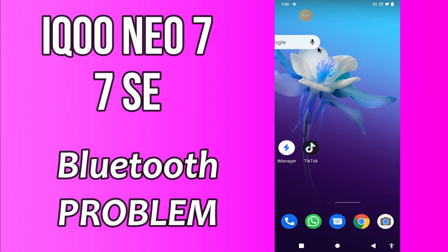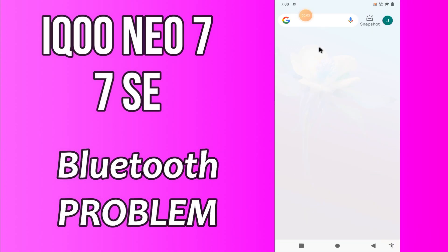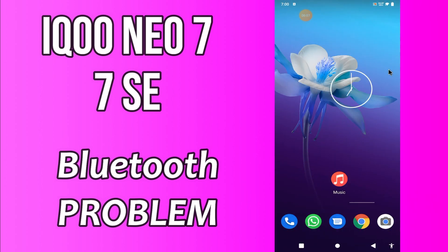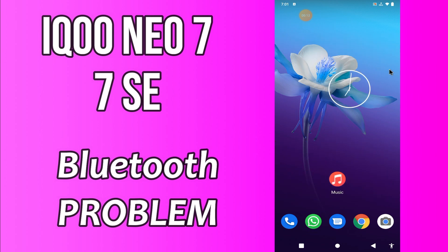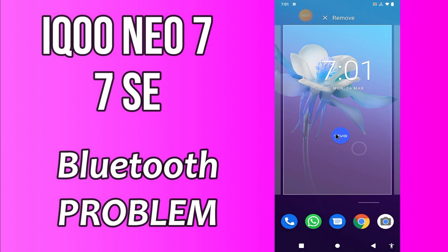Hello everyone, hope you are doing great. Welcome to my YouTube channel. In my today's video, I will be sharing with you how you can fix Bluetooth networking problem in Ico Nu 7 and 7SC. But before we start, don't forget to hit the red subscribe button and the bell icon to stay updated. Now watch this video and you will learn how you can fix Bluetooth networking problem in your device.